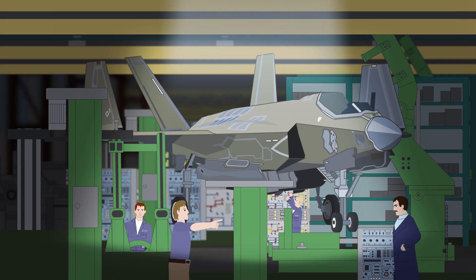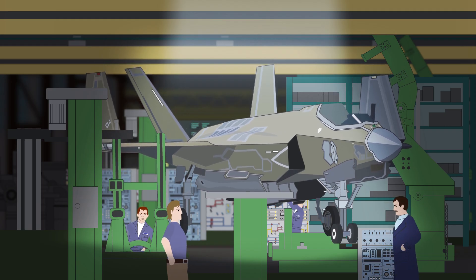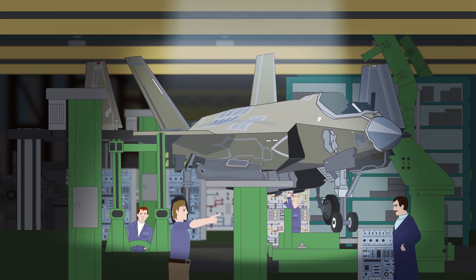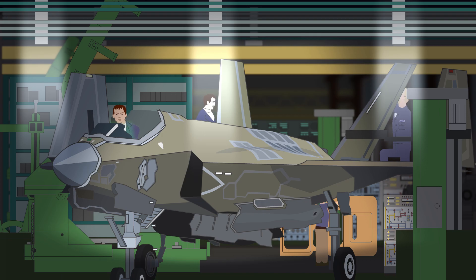With such a complex and ambitious design that has so many different demands put on it, it was inevitable that there would be delays and cost overruns. Early on in the project, all three versions were becoming massively overweight, causing a significant drop in the F-35's performance, especially in the B and C versions. It wasn't finally resolved until September 2004, after a dramatic weight reduction program was introduced. This added an additional cost of $6.2 billion to the project and resulted in an 18-month delay in the F-35 development schedule.